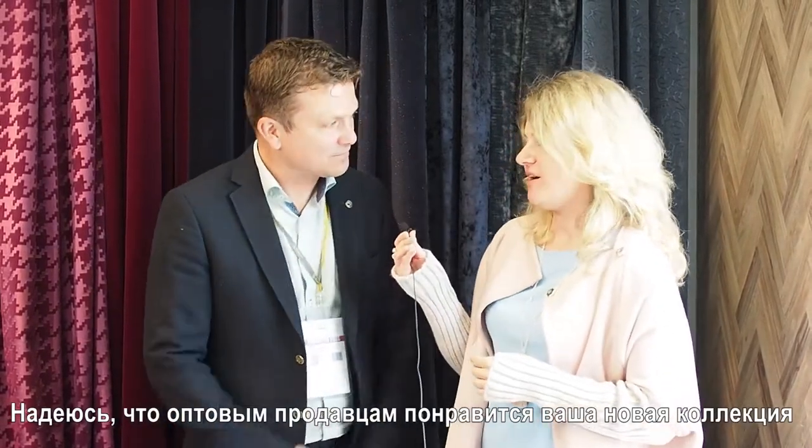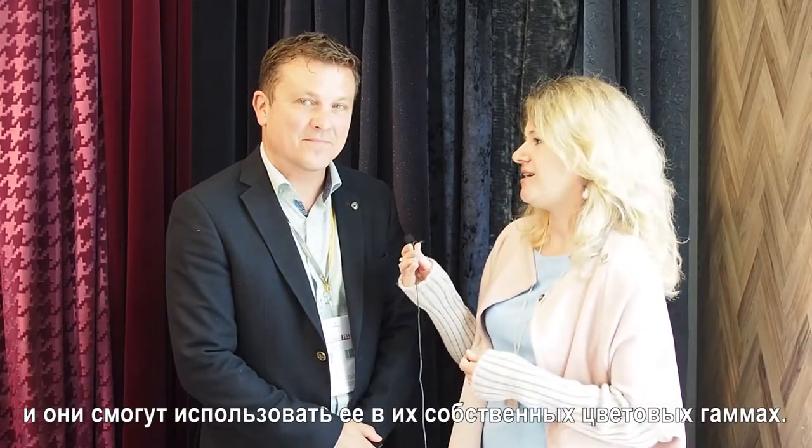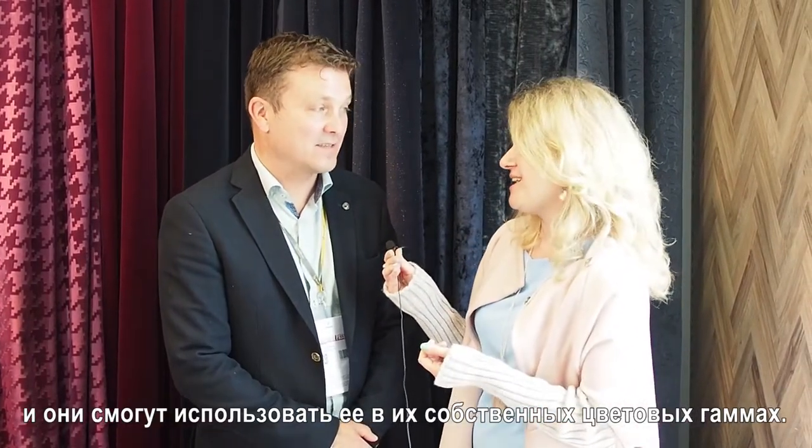Thank you very much, Barent. Thank you. You're welcome. So I hope that wholesalers in Russia will love your new collection and will use it in their own colors, in their books. Thank you very much. Thank you for coming. See you next year. See you next year again. Bye.